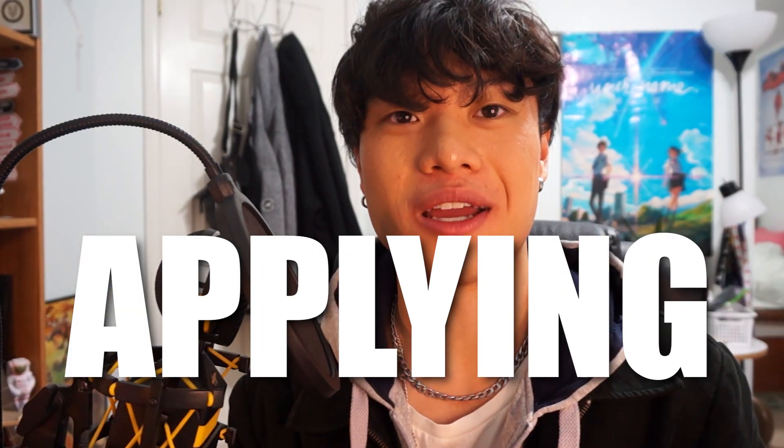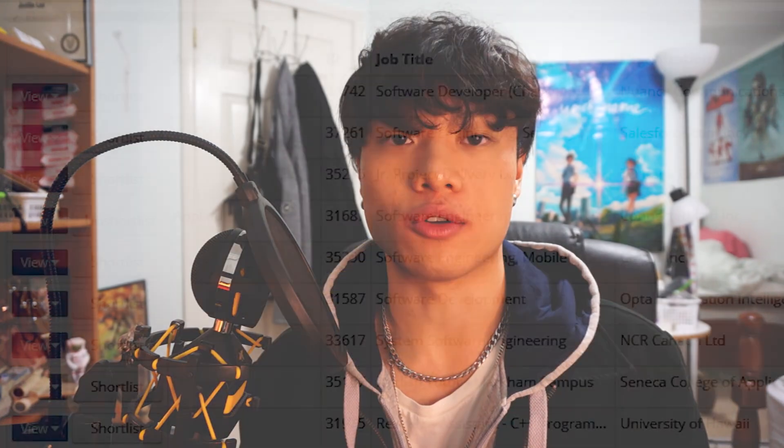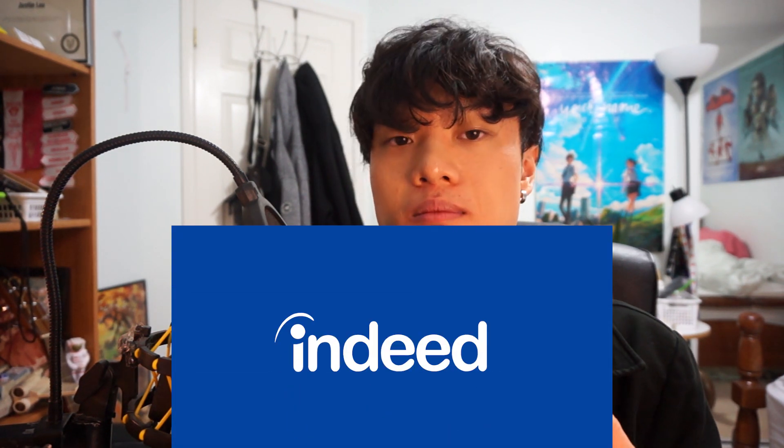Now for the hard part: actually applying to jobs. Check if your university has an exclusive job board — I go to the University of Waterloo and we have Waterloo Works, which offers co-op jobs exclusive to Waterloo students. Many other universities like McMaster, Western, and U of T have similar boards. If your university doesn't offer one or you're not in university, I'd recommend Glassdoor, LinkedIn, Indeed, and Y Combinator for startup internships. Personally, I've found the most success with university job boards and Glassdoor.